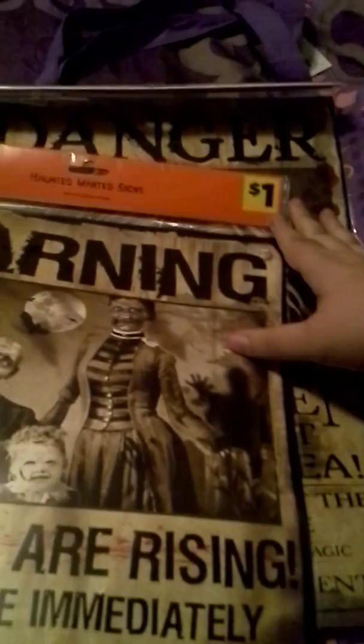And then this one I got for my sister. It says 'Warning: the dead are arising, seek refuge immediately, do not try to fight or stand your ground, all infected persons have been declared undead and no longer human.' She's probably gonna hang this in her room somewhere. They were a dollar but all the Halloween decor should be half off, so they're really fifty cents.